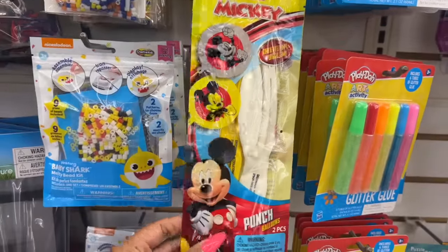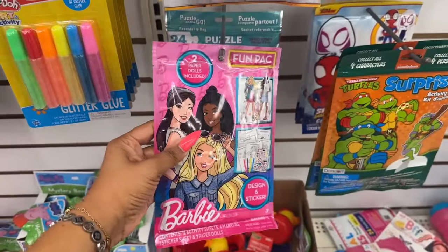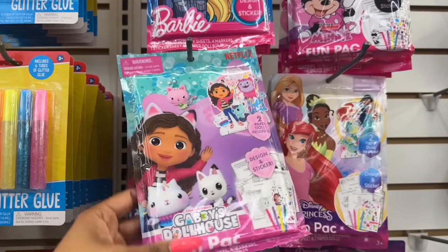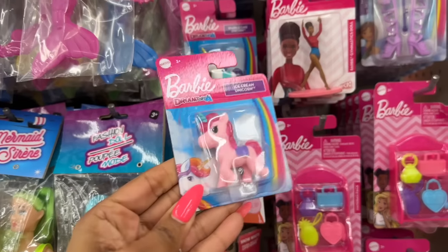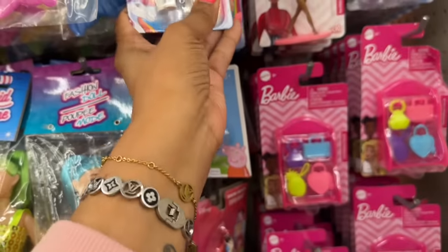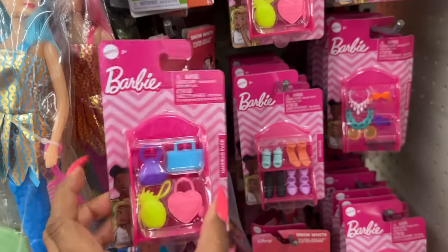I have not seen this before — a two-pack of inflate-and-punch balloons with Mickey, and also mini versions. They also have Barbie Fun Packs with two paper dolls, Ninja Turtles, Spidey and Friends, Jurassic World, Disney Princesses, mini Gabby's Dollhouse, and puzzles too. The Dreamtopia Barbie unicorns are so cute — ice cream, lollipop, and sparkle cake versions. Great for Easter baskets.